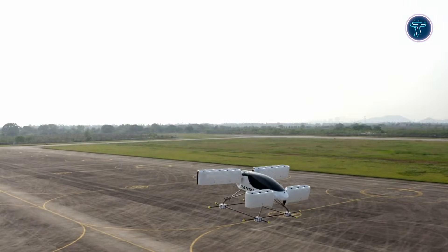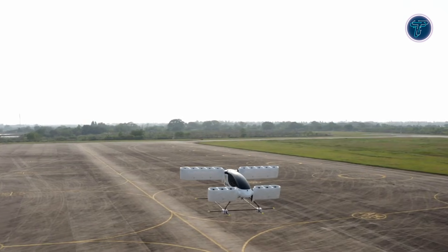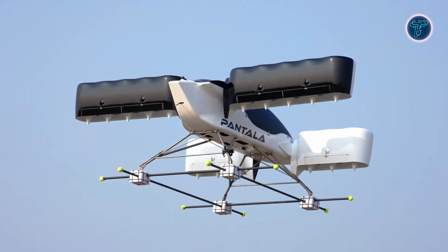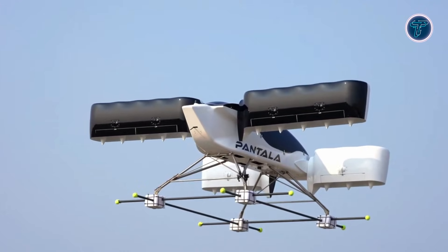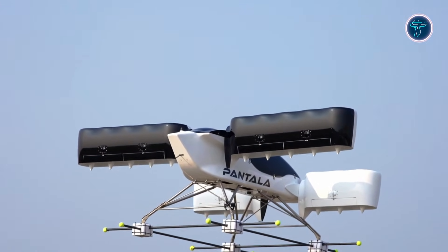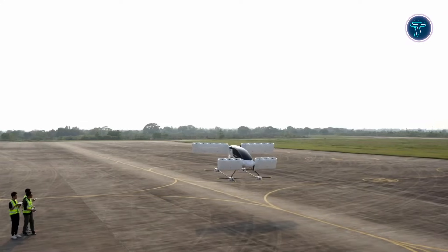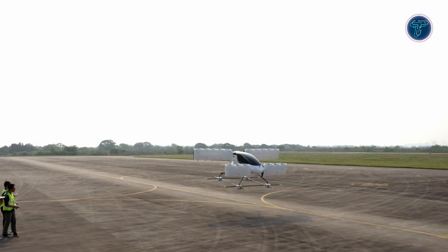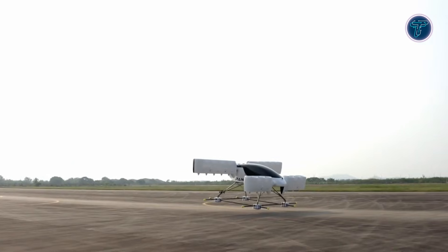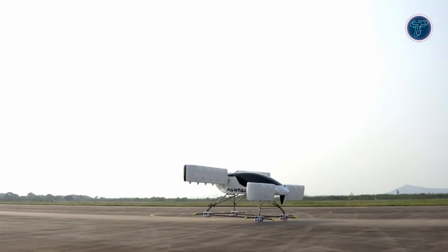Pantala is envisioned for urban air mobility, short regional flights, and emergency response applications. Currently in design and prototype stages, it has already earned recognition for its innovative approach to sustainable flight. With certification and commercial deployment targeted for the coming years, the Pantala Electric VTOL points toward a future where flying taxis become a practical and attractive alternative to congested ground transport.